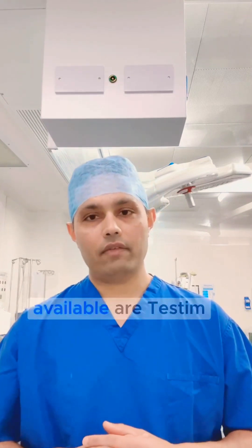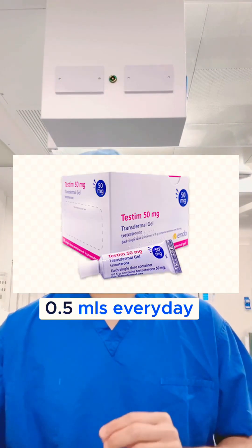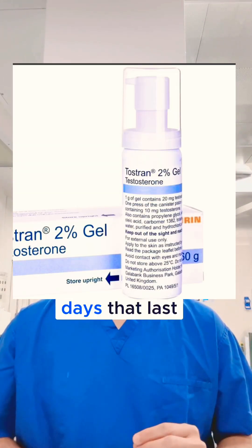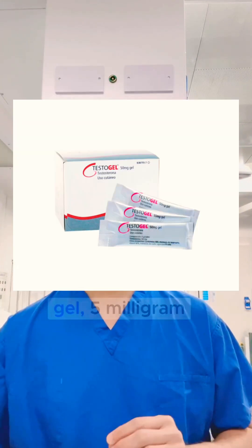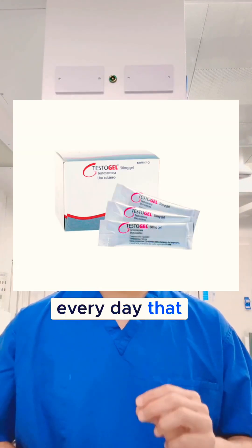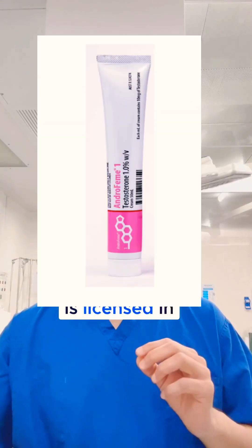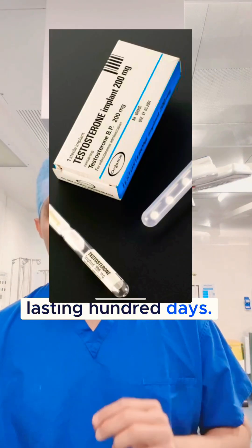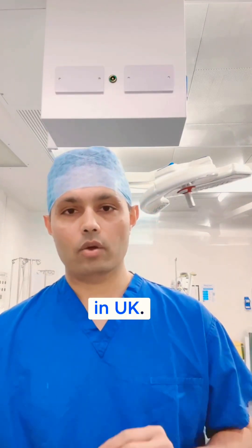Medications that are available include Testim gel, 1%, 0.5 ml every day lasting for 10 days; Testosterone pump, 2%, 10 mg on alternate days lasting for 240 days; Testogel sachet containing gel, 5 mg every day lasting for 8 days; Androfilm 1%, which is licensed in Australia and can be used in the UK privately, with each tube lasting 100 days. Testosterone implants imported from America can also be used privately in the UK.